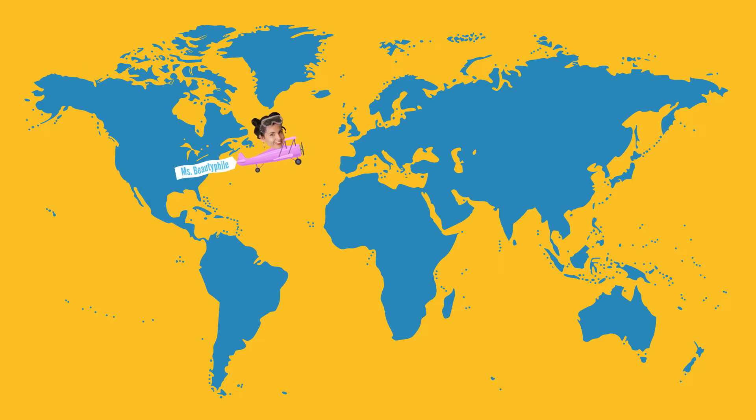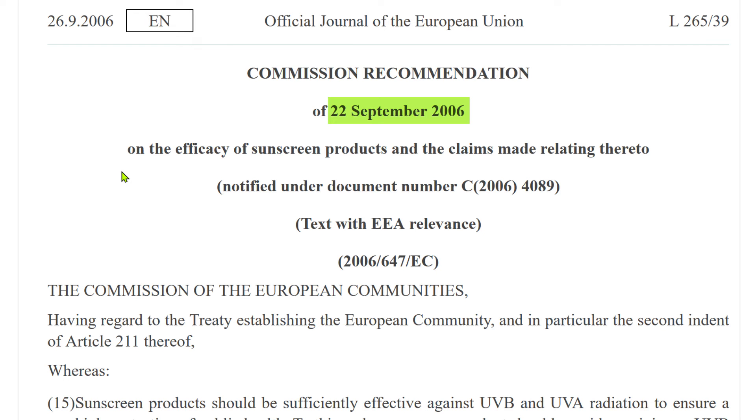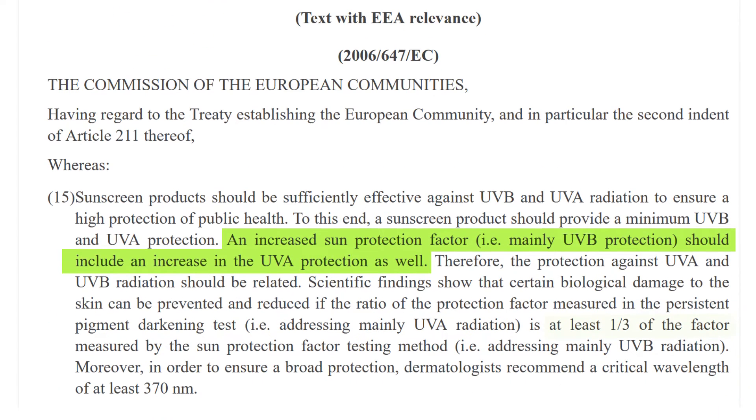Let's take a closer look at our friends across the pond in Europe. Since 2006, the European Commission has recommended that all sunscreens have a UVA protection factor of at least one third of the SPF, and a critical wavelength of at least 370 nanometers. If a sunscreen meets this criteria, it gets a cute little UVA symbol on the package.